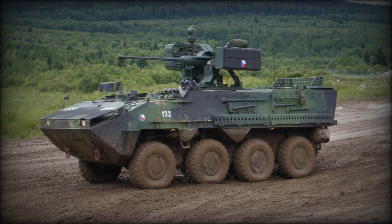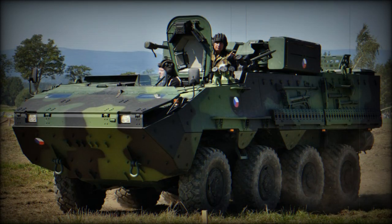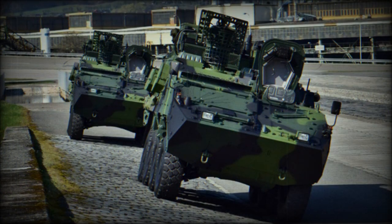The Pandur 2 is available in a number of variants and can take a variety of turret systems. The baseline 6x6 armored personnel carrier is designed to carry a crew of 3 and 6 troops.